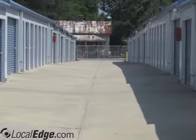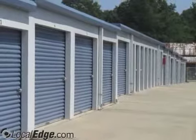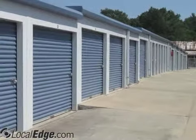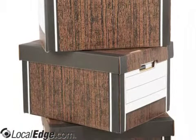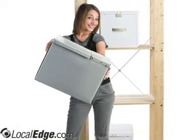We will also provide you 24x7 access to your storage unit through our secure gate for your convenience. So for all of your storage needs, call Meeting Street Minis today and let one of their storage experts find the best solution for you. Meeting Street Minis: 803-739-2269.